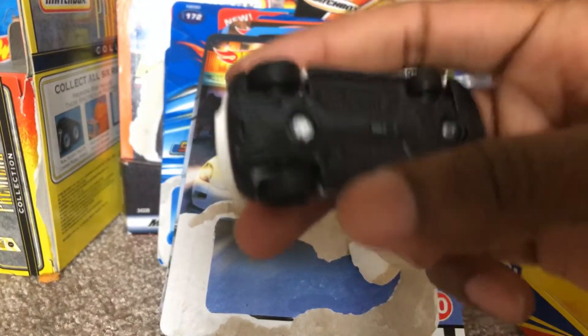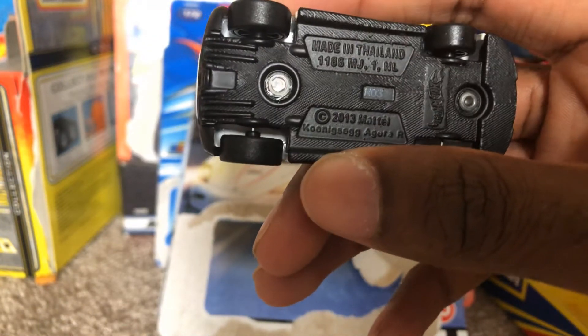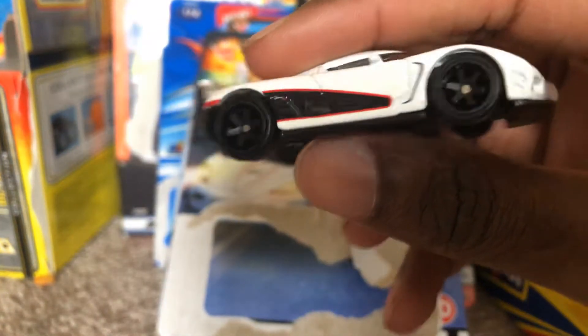Oh wait, it's upside down. And here's the other side. It says 2013 Mattel — I think that was the year when they actually made it, because they had a Need for Speed version.